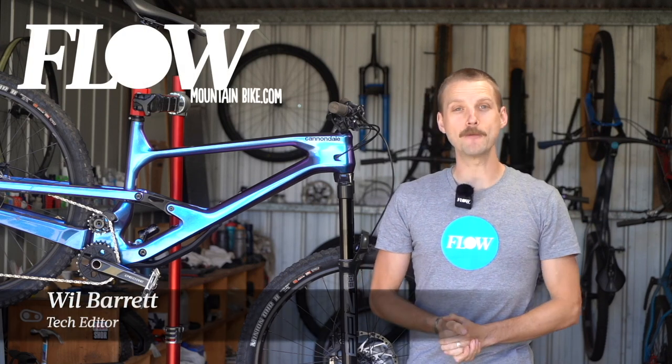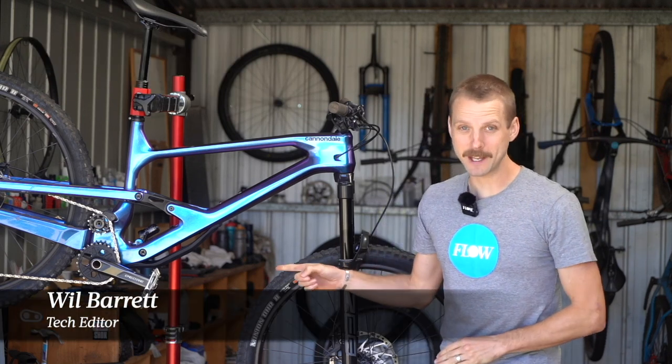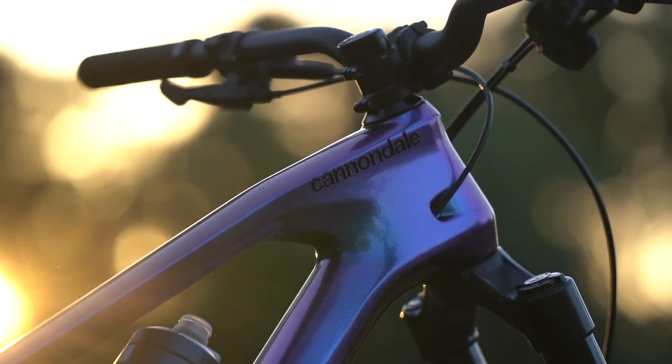Howdy folks, it's Will here from Flow Mountain Bike, and this next to me here is the 2022 Cannondale Jekyll.